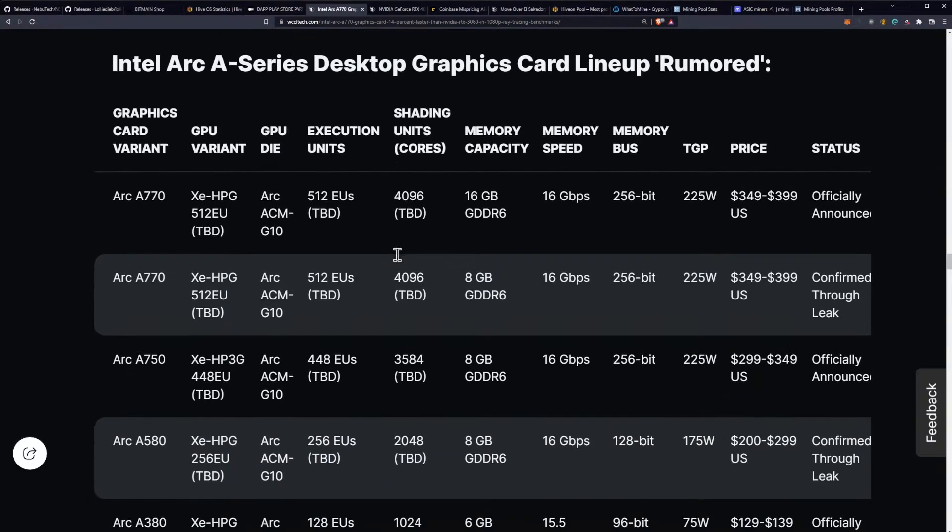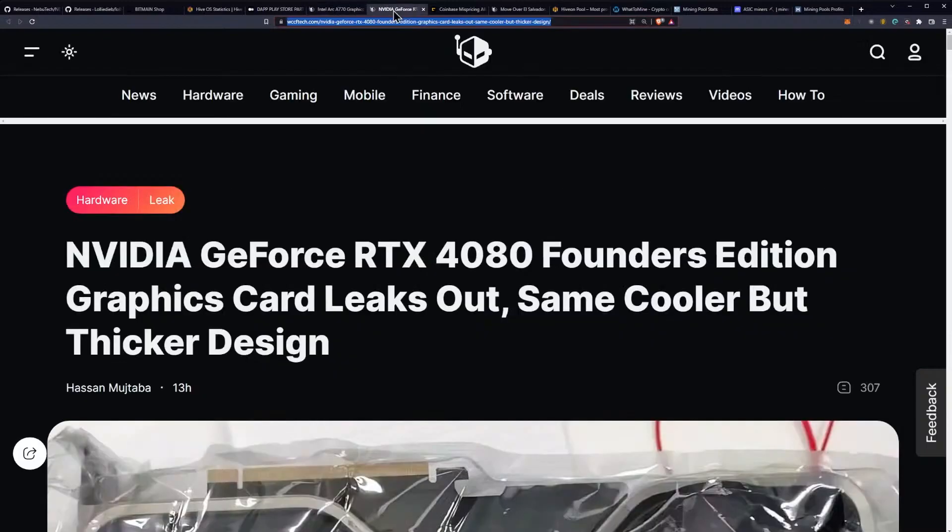The sweet spot might actually be the step-down A770 with only 8 gigabytes of GDDR6, because you still get the 256-bit bus. And with 8 gigabytes instead of 16 gigabytes, that typically means reduced power consumption — even though the TGP is rated the same. We'll keep an eye on it. No mining performance numbers have been seen yet, so we'll have to see down the line.